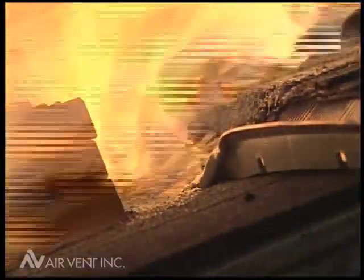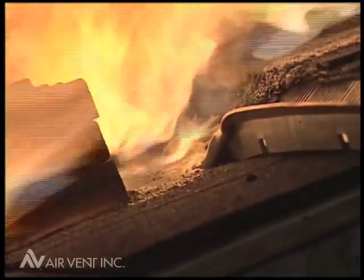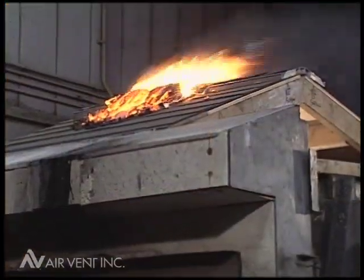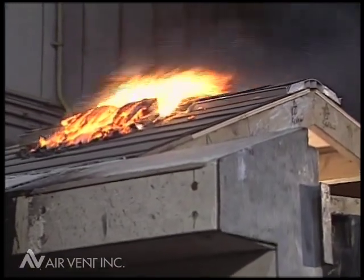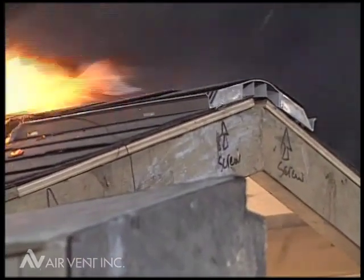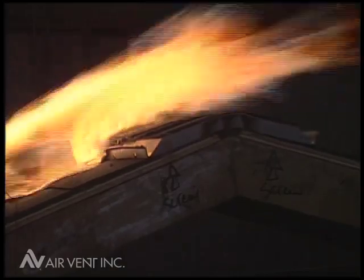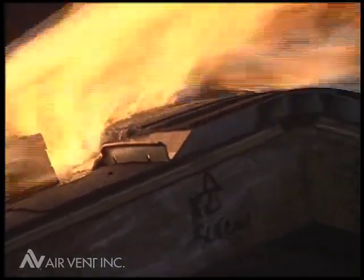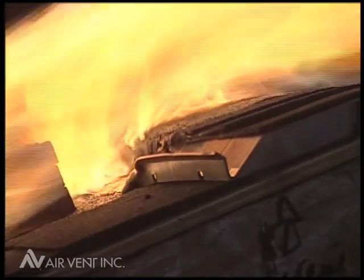To pass this test and the spread of flame test and receive UL Class A approval, UL requires that at no time shall any portion of the roof covering material be blown or fall off the test deck in the form of flaming or glowing brands. The roof deck cannot be exposed by breaking, sliding, cracking, or warping of the roof covering, and portions of the roof deck cannot fall away in the form of glowing particles.